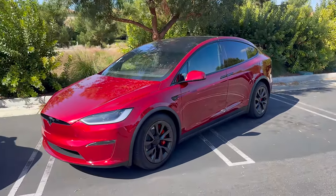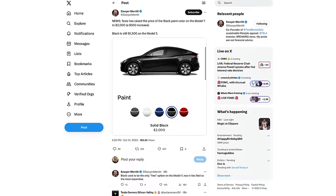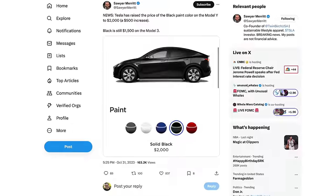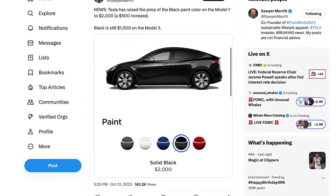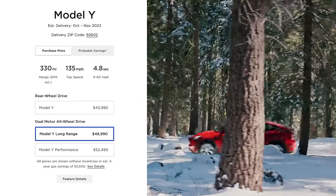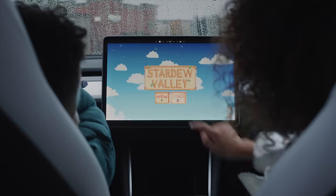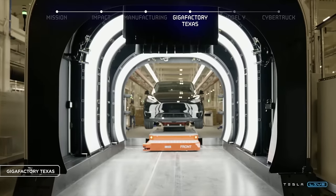Speaking of colors, there's some bad news on this front as well. Tesla is set to raise the price of their black paint offering up from $1,500 to $2,000, and with that $500 increase it's now one of the most expensive offerings you can choose from, right alongside the multi-coat red offering. Tesla also just increased the price of the long-range Model Y by $500, which may suggest more price increases could be coming very soon.